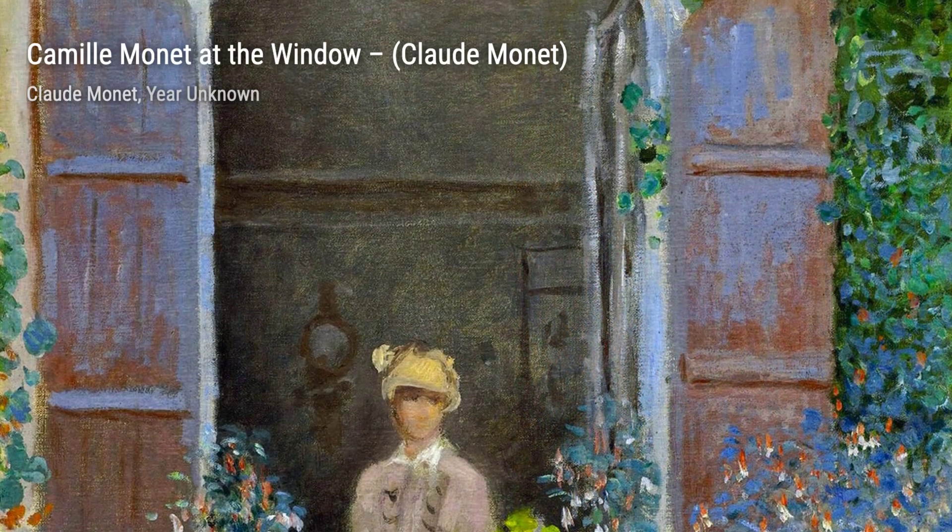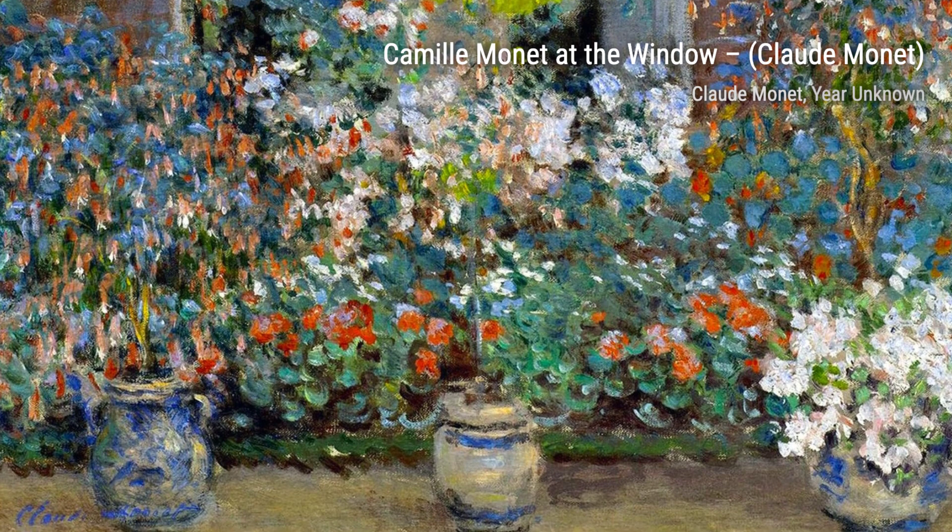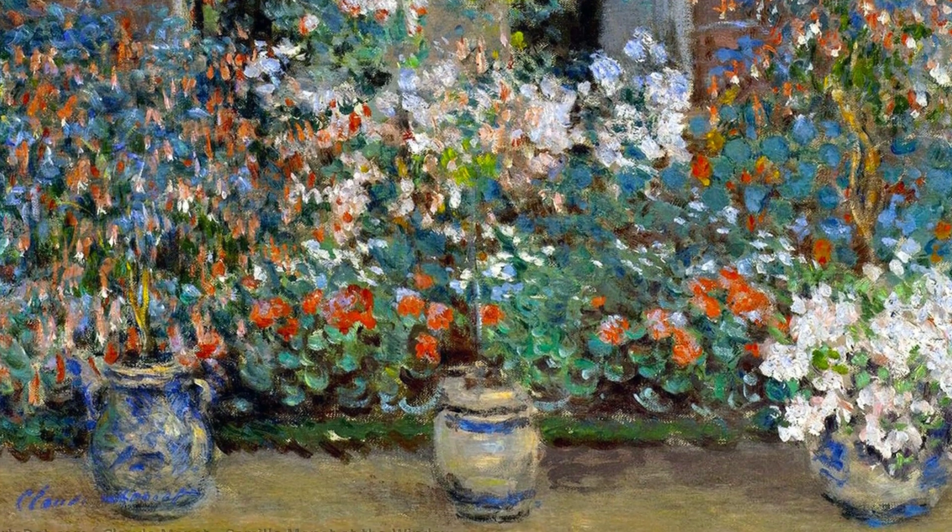Next, we have Gare Saint-Lazare. This piece showcases Monet's fascination with capturing the essence of modern life, depicting a bustling train station with its steam and smoke creating a sense of movement.